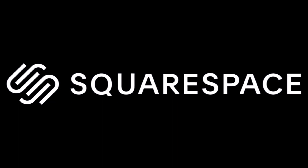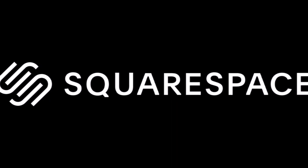This video is sponsored by Squarespace, the all-in-one platform to build an online presence and run your business.